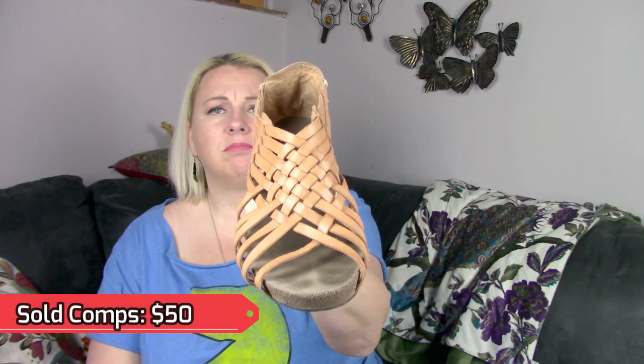I did pick up a pair of shoes. This is a pair of Chocolate Blue. I found a pair of Chocolate Blue flats the other day at the bins, and the pricing comps were pretty good, so I decided to try these and see. I do need to get the toe stains out, but they're just like a little woven sandal type thing. They're cute.